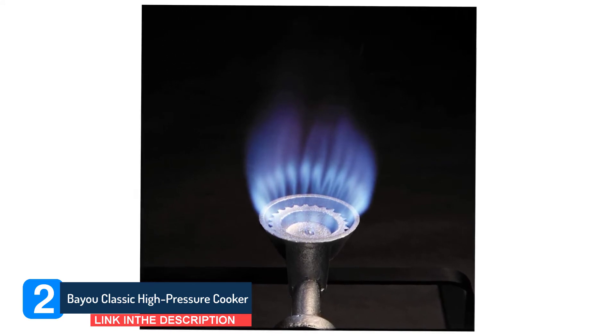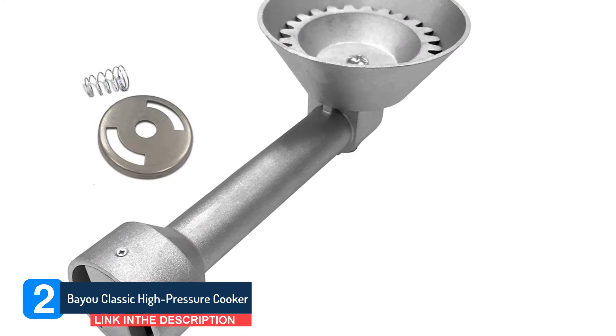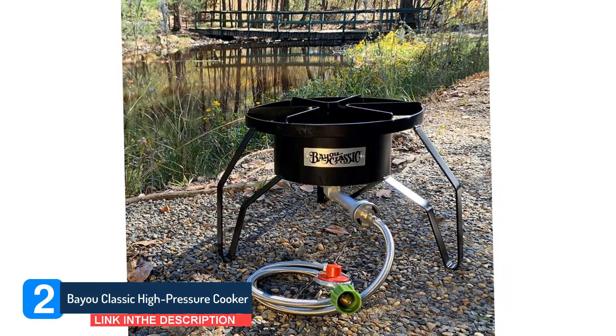From tailgating to the backyard chef, cook-off chili to the day's crab catch, or seasonal homebrew, the Bayou Classic SP-10 High Pressure Outdoor Propane Cooker is reliable, easy to use, and portable.